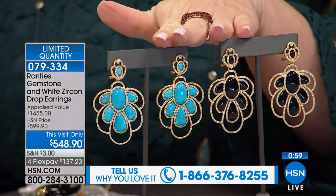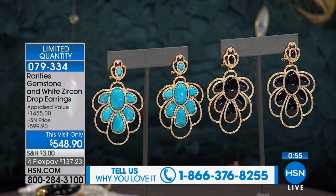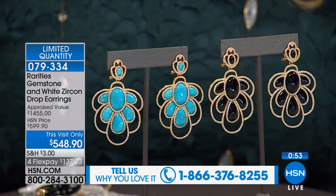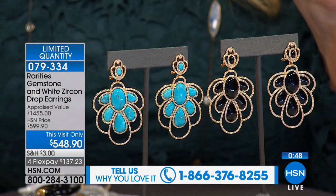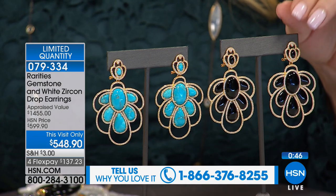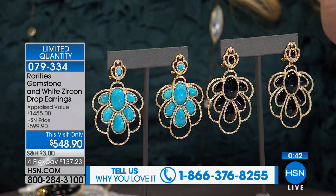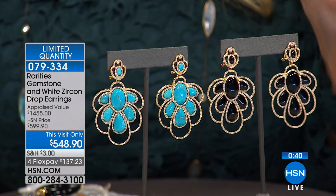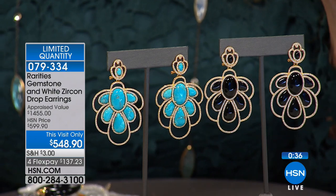We have your choice today: beautiful black onyx with white zircon, or turquoise with white zircon. The appraised price was $1,455 — the lowest appraised price — and we're doing them for $548, just a little more than $130 on FlexPay.